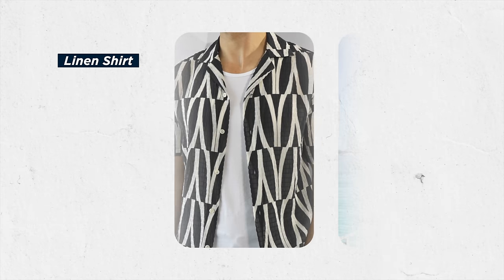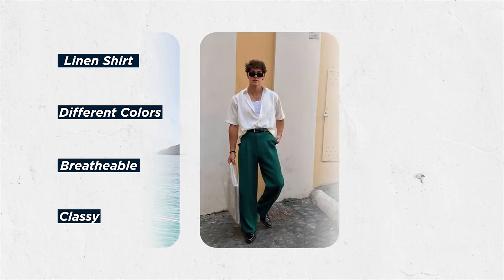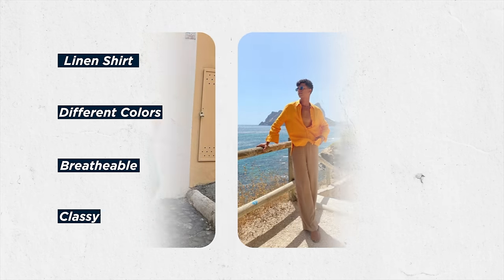A shirt that you keep coming back to in spring and summer is a linen shirt. I have them in all different colors — they're breathable, they're classy, you can dress them up or down, they're versatile. When you're buying new pieces for your wardrobe, you want to keep versatility in mind. Otherwise you'll spend all your money on something and you won't even wear it a lot, which means it's probably not worth your money. Linen shirts are worth your money.